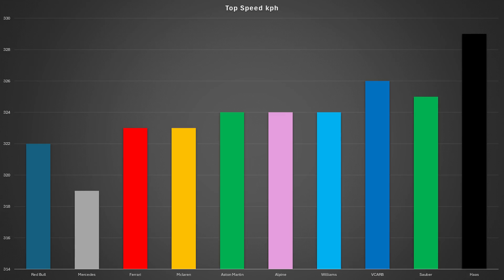When it comes to the top teams, they're all looking a fair bit slower than the midfield in a straight line. This could be a mixture of them having things turned down a little bit more and also having a little bit more downforce. Mercedes were the slowest car in a straight line, only able to reach 319 km/h. They might have a little bit more downforce, and they might also be looking at wet setups for Sunday's Grand Prix.